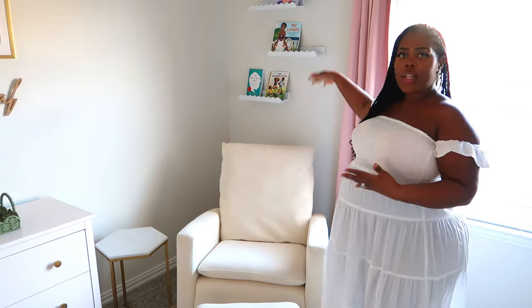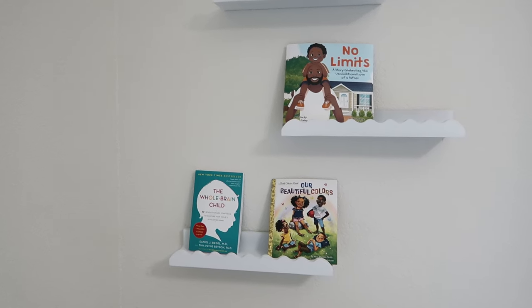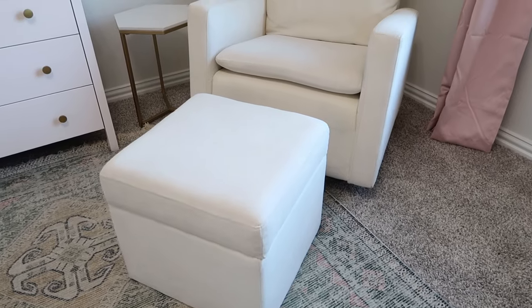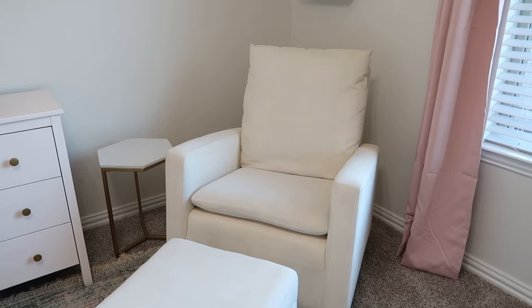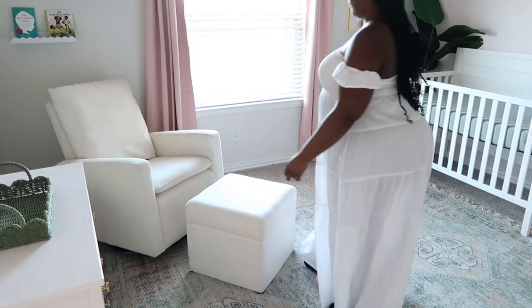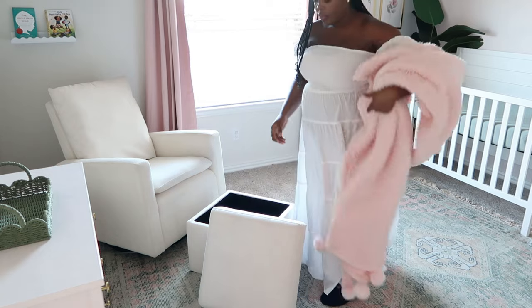Right next to the IKEA dresser, I have our sitting and reading area. We have three shelves and I plan to fill them up with different kinds of books. One thing we do in our family is try to read a book a month — last year we were actually successful with that. This beautiful chair I got from Bye Bye Baby — it was actually on sale because they were going out of business. It also comes with an ottoman that has actual storage inside, where I have a lot of her blankets stored.